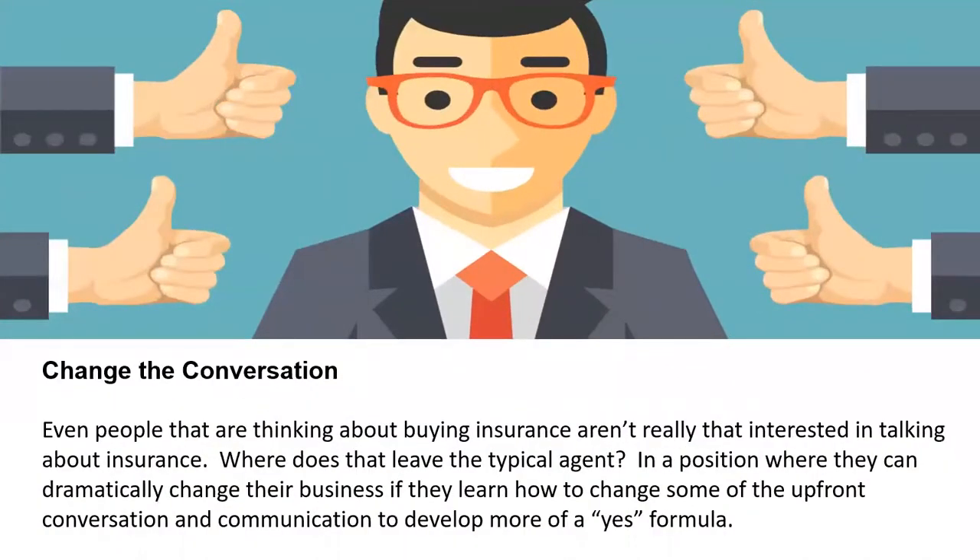And then finally, change the conversation. This is one of the most interesting ways to accomplish what we're talking about today. Even people thinking about buying insurance aren't really that interested in talking about insurance. Where does that leave a typical agent? In a position where they can dramatically change their business if they learn how to change the upfront conversation and communication to develop more of a 'yes formula.' Look at the top of your funnel — try to develop a yes formula to get as many people interested in what you're offering as possible. That helps create different cycles of communication, different people in different parts of the pipeline, qualified appointments, revenue, income, and growth. It all starts with making sure that front end gets as much activity, action, and interest as possible.